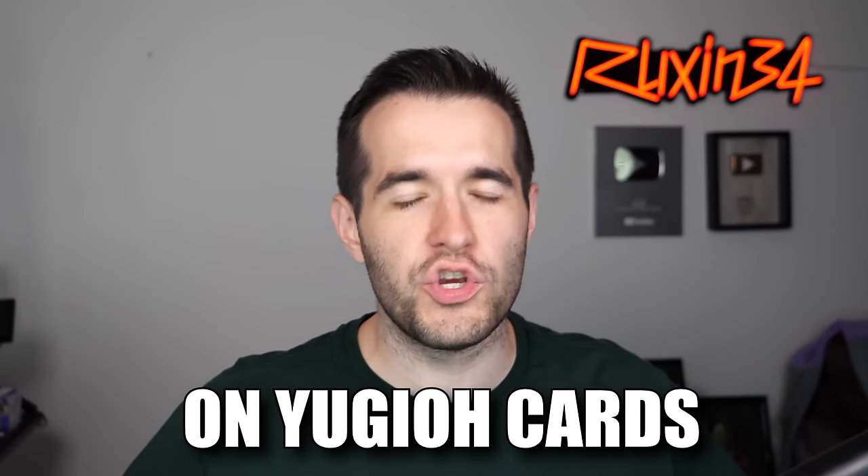I spent $1,000 on Yu-Gi-Oh! cards at a convention. Let's see if it was worth it.